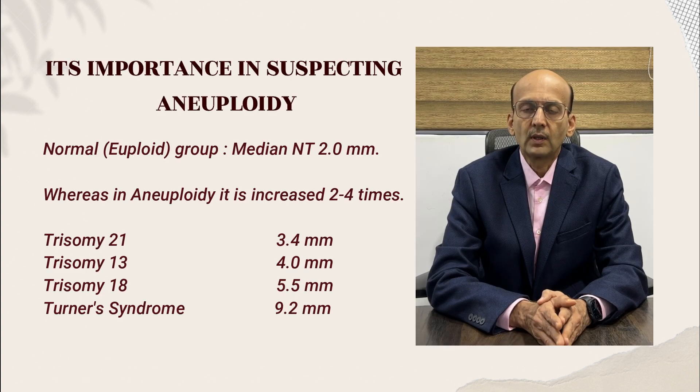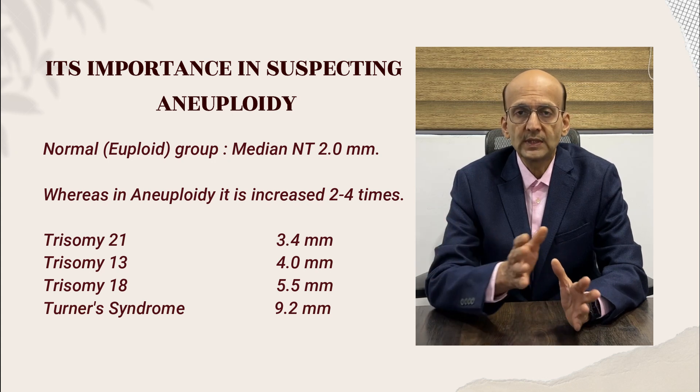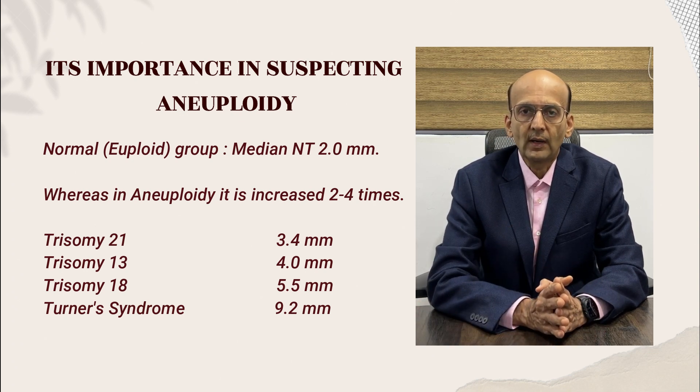How is it important? In normal, that is euploid, fetuses, the median NT is 2.0 mm. Whereas in aneuploid fetuses, it may be 2 to 4 times this value. Therefore, an abnormal NT value raises the alarm and we should be on alert.